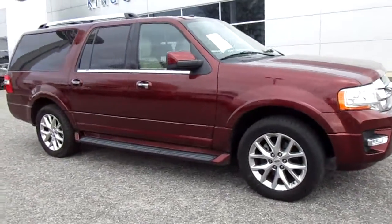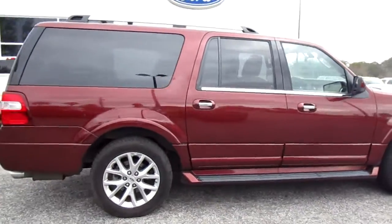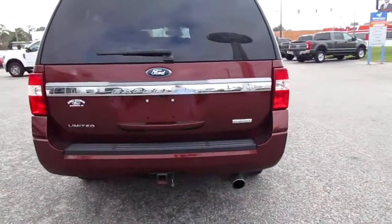Hello, welcome to King's Colonial Ford. Here we have a 2017 Ford Expedition Long Wheelbase. This is a really nice SUV with a leather interior. It is two-wheel drive with a tow package and an EcoBoost Twin Turbo V6.